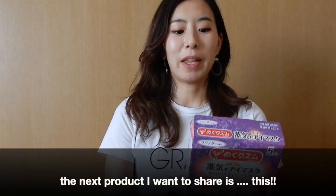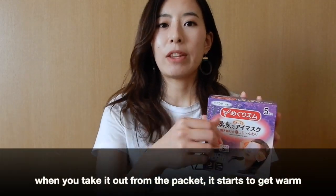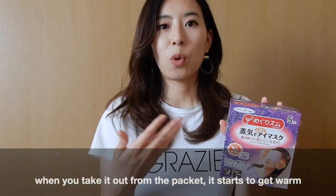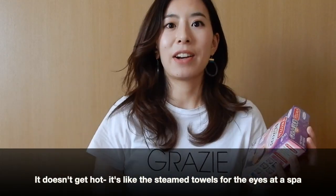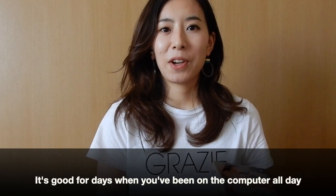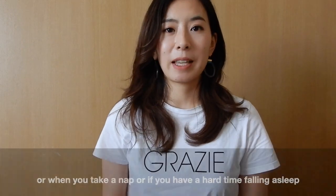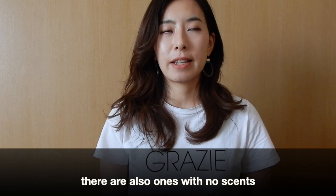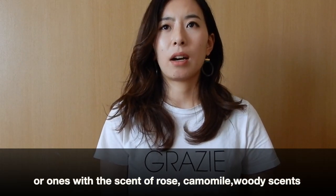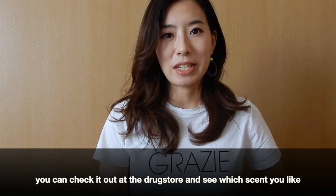The next product I want to share is this eye mask. The brand is called Megrhythm. Basically, when you take it out of the packet, it starts to get warm and stays warm for around 20 minutes — it doesn't get too hot. It's like a steam towel on your eyes, like at the spa. It's really good for days when you've been on the computer all day or when you want to take a nap or have a hard time falling asleep. This one has a lavender scent, but there are also unscented ones or scents like rose, chamomile, or woody scents, and I think they have seasonal packages as well.